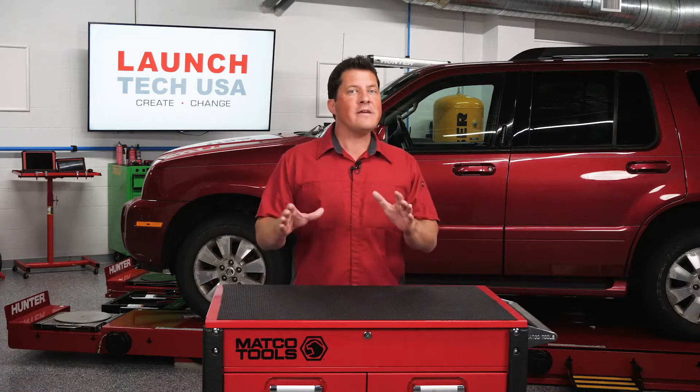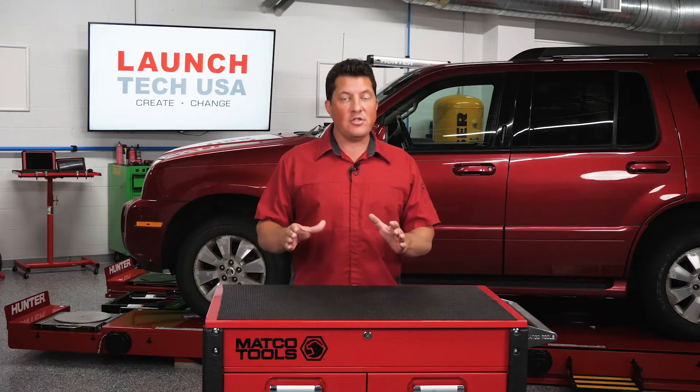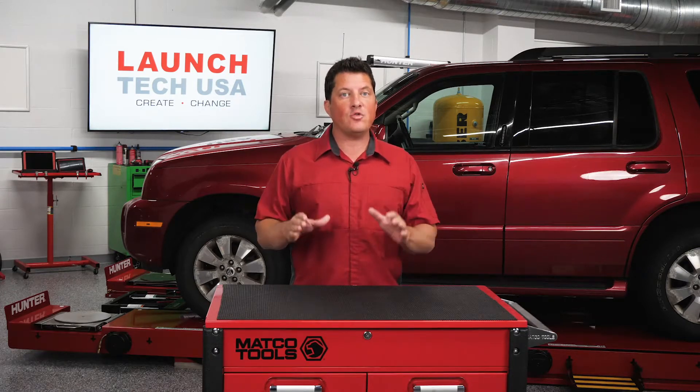What makes a good weld? We're going to examine three different elements of this in a three-part series: technicians, welding machines, and training.